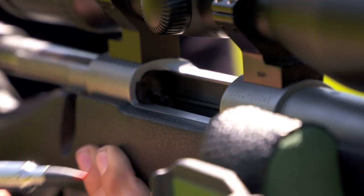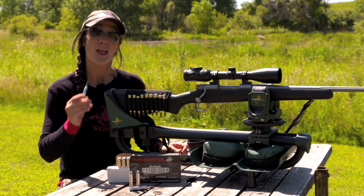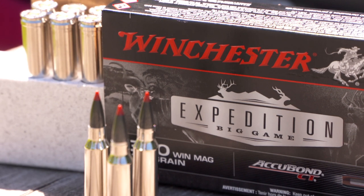When it comes to hunters trying to decide what kind of ammo to use, Winchester always makes it easy. And with their new launch of Winchester Expedition Big Game, well this is exactly the case.